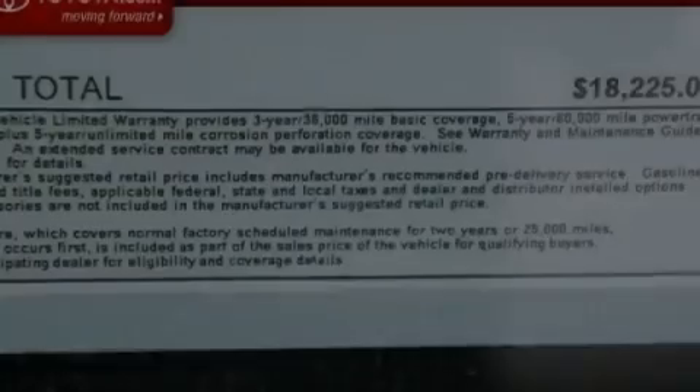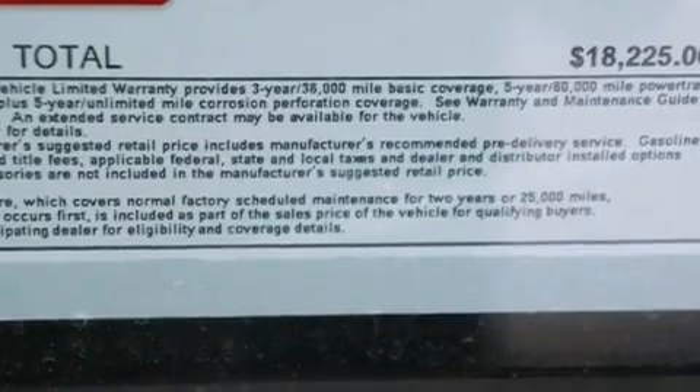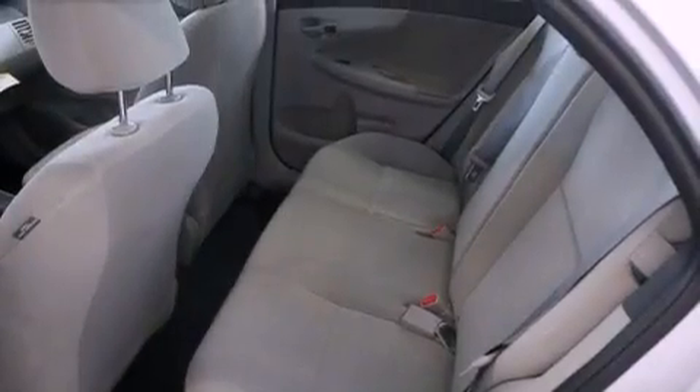Rear impact crumple zones, an anti-lock braking system, rear curtain airbags, air conditioning, and satellite radio.